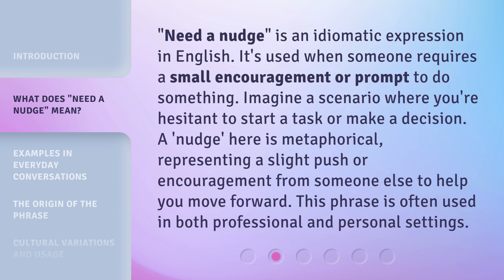Need a Nudge is an idiomatic expression in English. It's used when someone requires a small encouragement or prompt to do something. Imagine a scenario where you're hesitant to start a task or make a decision. A nudge here is metaphorical, representing a slight push or encouragement from someone else to help you move forward. This phrase is often used in both professional and personal settings.